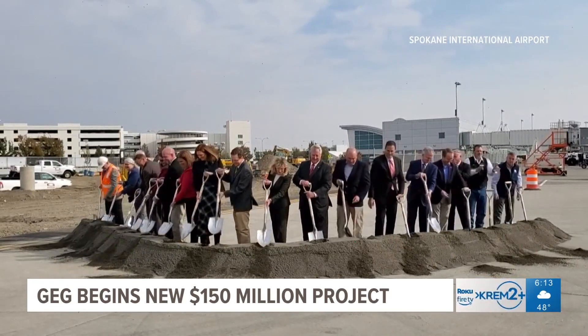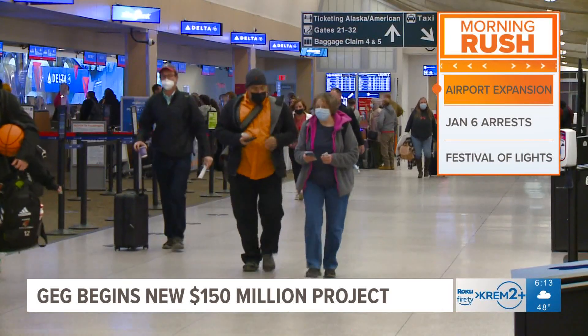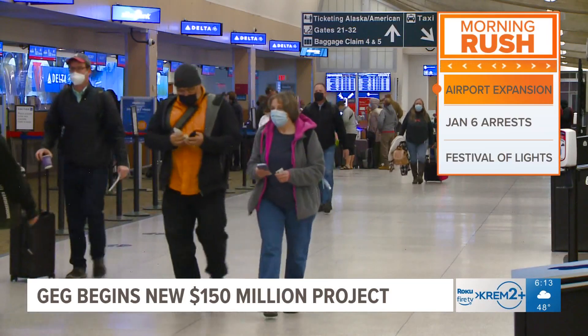The project also hopes to add six new counter locations along with brand new loading bridges. Construction is expected to wrap up sometime in 2025.